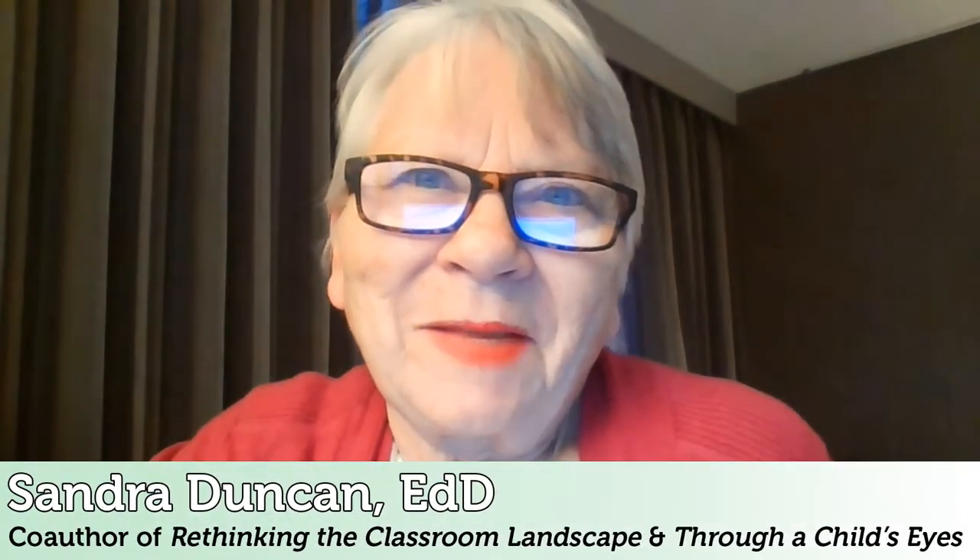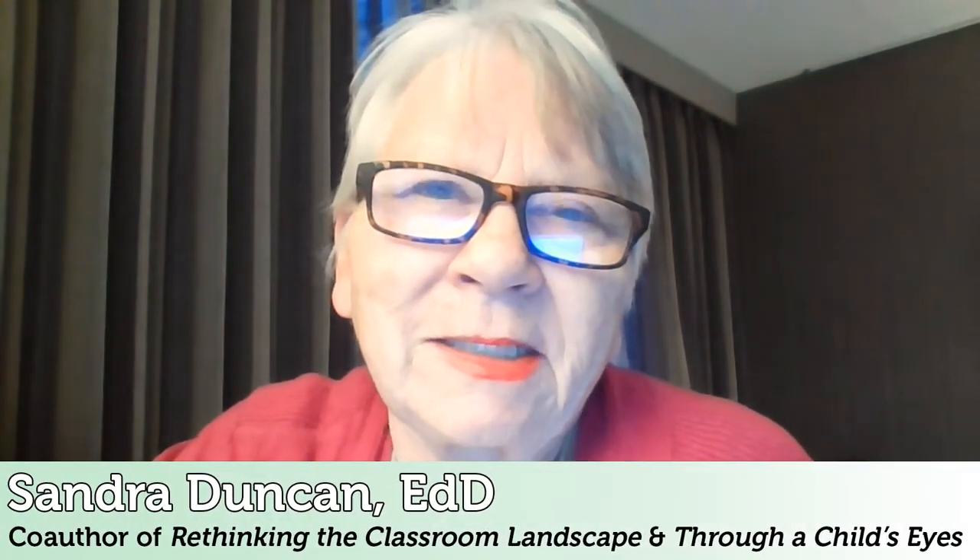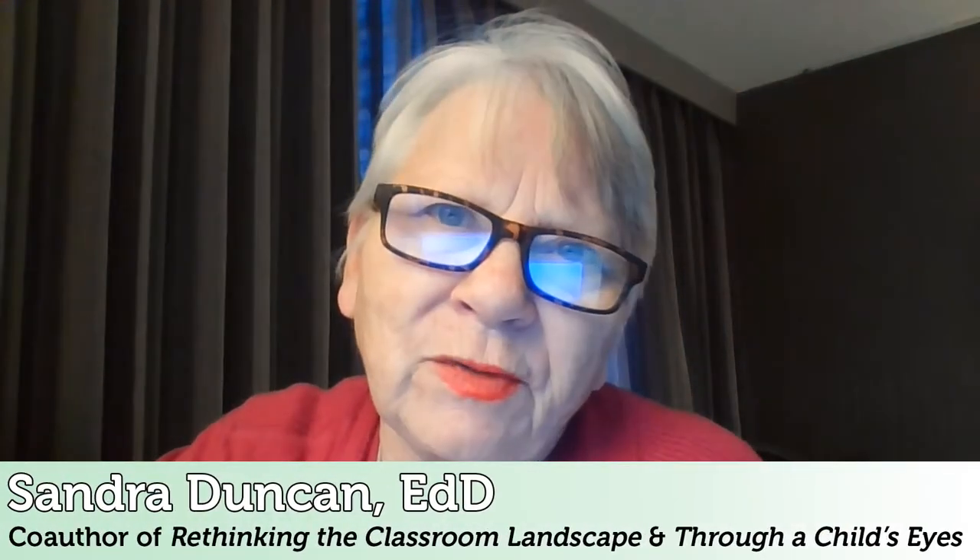Hi there, I'm Dr. Sandra Duncan and today I'm going to be talking to you a little bit about children transitioning from their outside world to your inside world called the classroom. This is a really important topic right now because of COVID of course, but also because children are returning from the holidays and transitioning back into their classroom.